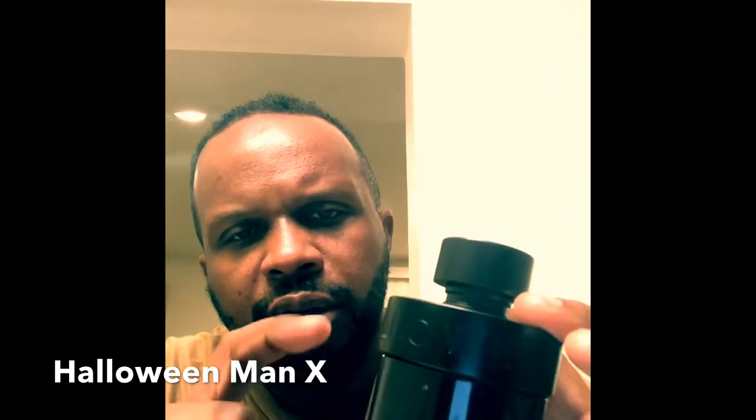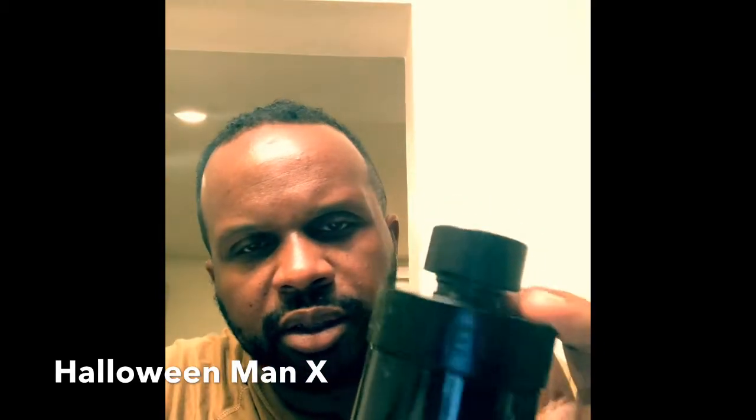I haven't got the full gist of how it performs in the winter and stuff like that. But if you see it, it's definitely worth picking up. I think it's going to be a good one for the fall coming up. I think it's a good year-rounder, I think it'll do well in all occasions. Right now the weather's in the mid-80s and I wore this today with no problem. You see it out there — Halloween Man X by Halloween — good scent, you see it, pick it up.